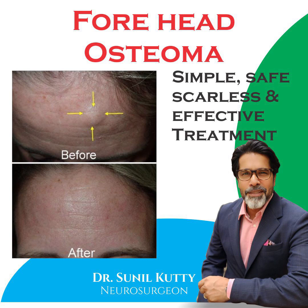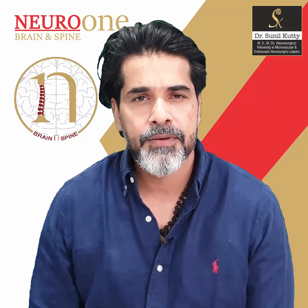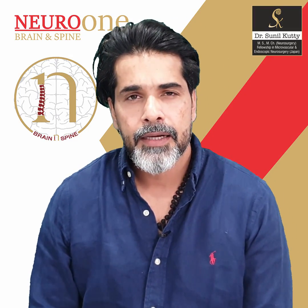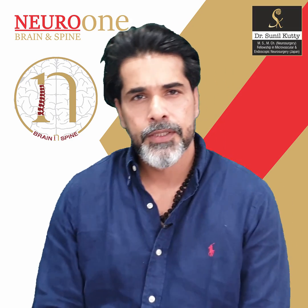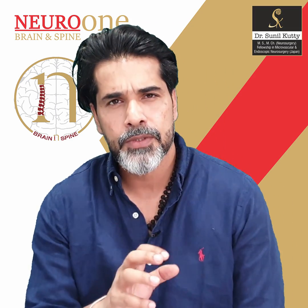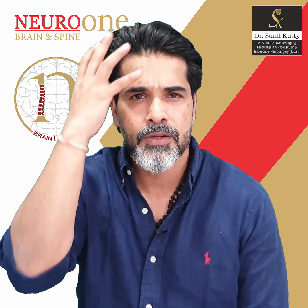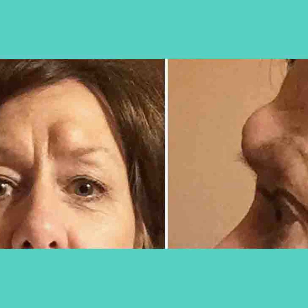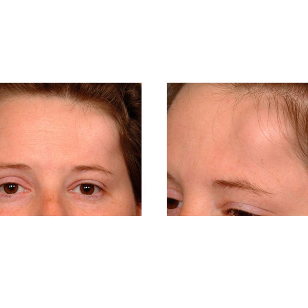Osteomas is one of the most common types of benign bone tumours. And when does it reach a neurosurgeon? It reaches a neurosurgeon when that lesion is on the head, and it does affect the skull pretty commonly.